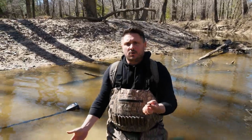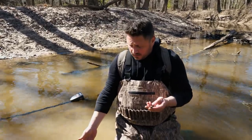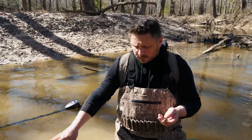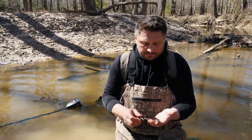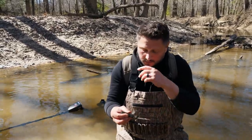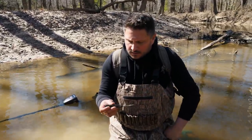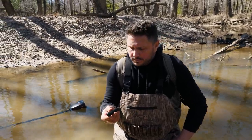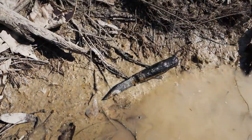This is the same hole where the cartridge box and belt and all the other leather stuff and bullets were found. Apparently he had this — it was either on his belt in a case or in his pocket. That's really cool: a very personal item, and it'll be great having that with all the other stuff.